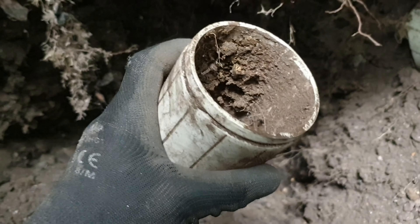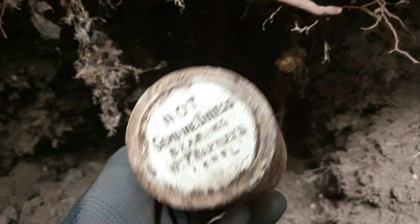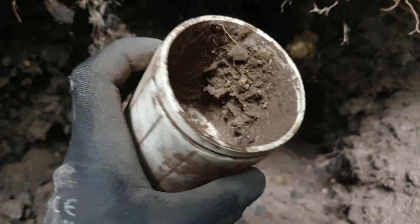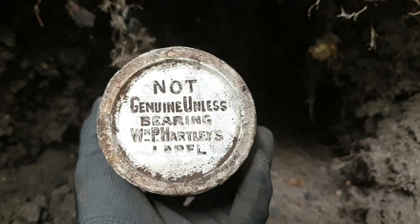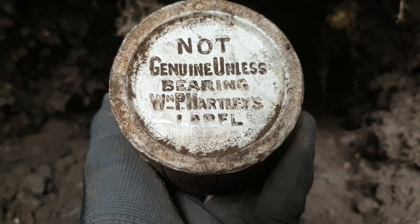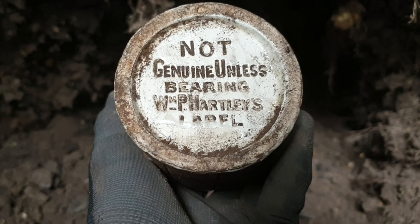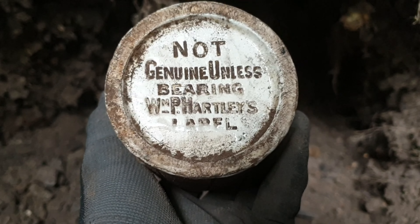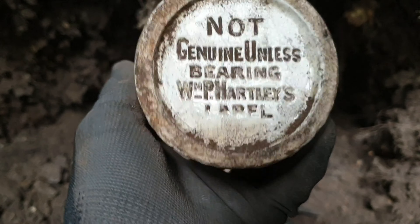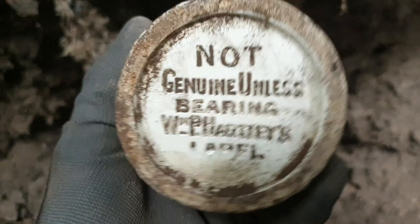Well, I've just dug another one of these. I wouldn't normally take these home but with it having some nice markings on the bottom I think I will. 'Not genuine unless bearing WHP' - Hartley's label. I think that's a keeper.